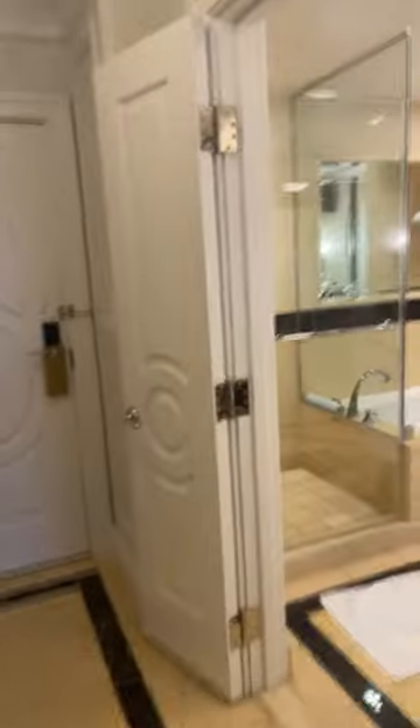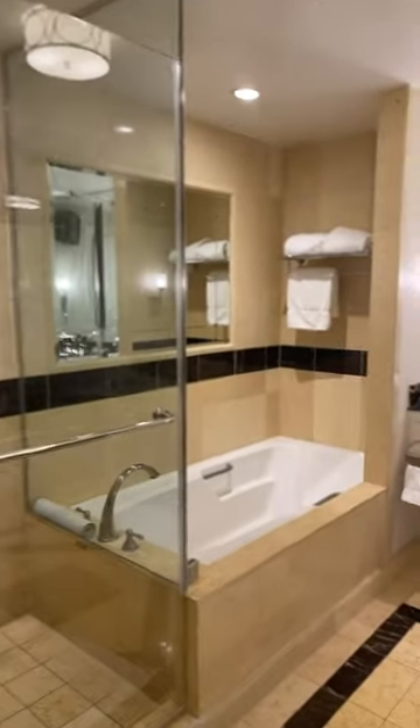But let's go look at the bathroom. It is stunning, and I love how there is room for makeup.